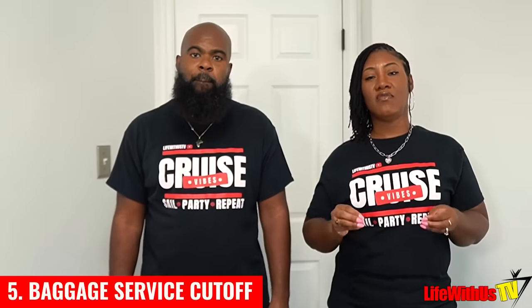Number five: baggage service cutoff. You have until two hours before the ship sets sail to use the checked bag service. If you show up an hour and a half before, just know that you're going to have to carry your luggage on yourself.